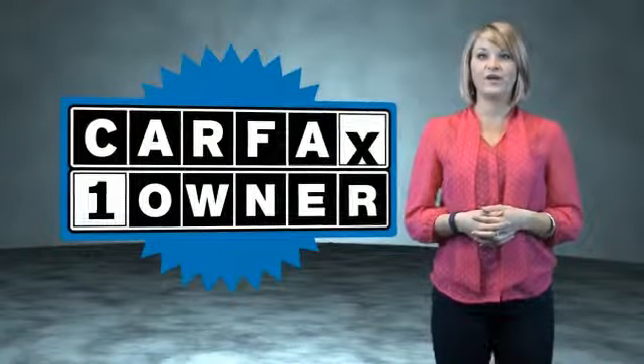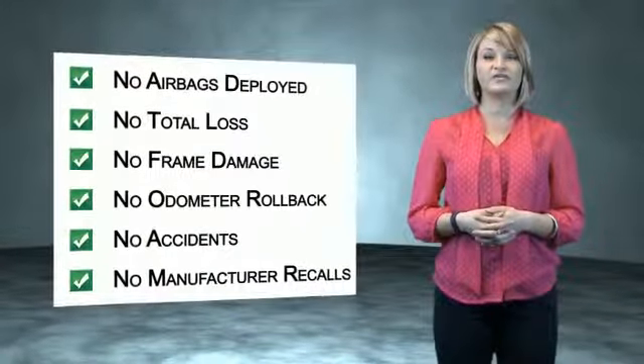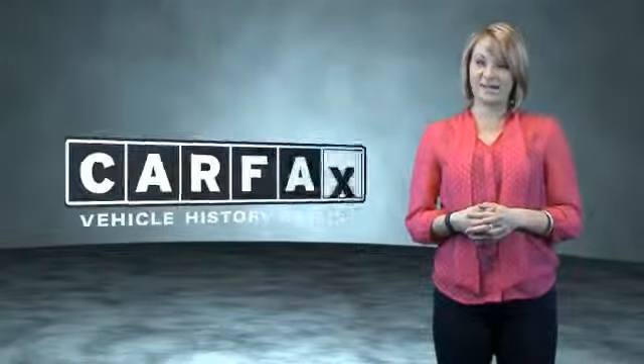This is a Carfax One Owner Vehicle which qualifies for the Carfax Buy Back Guarantee. Be sure to find a complimentary copy of the Carfax Vehicle History Report online or contact the dealership.